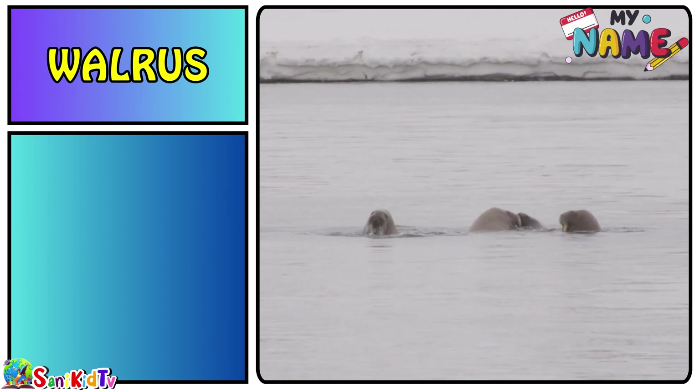Pink dolphin — this is a pink dolphin. Puffer fish — this is a puffer fish.